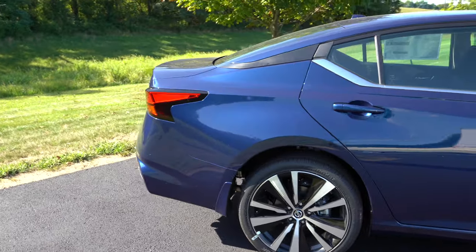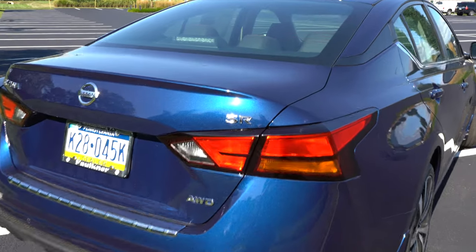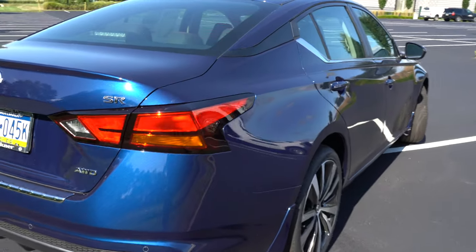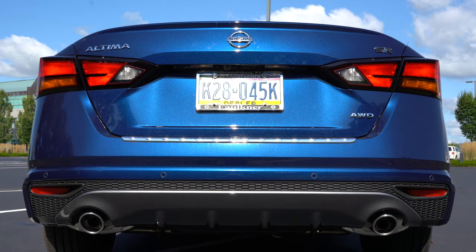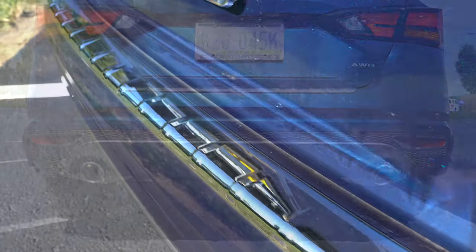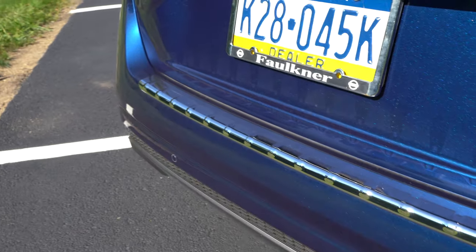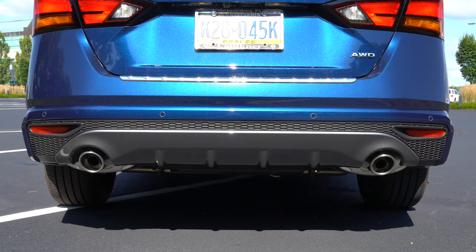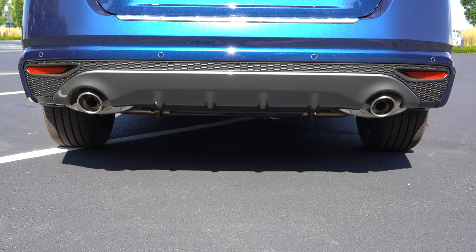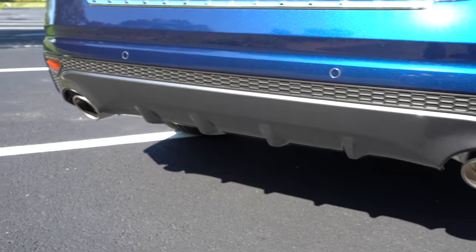Around back — the gas tank is on the driver's side, FYI. Trim level badging can be found in the back showing the SR. No LED tail lights are available on the Altima, which is a downside, though the tail light design does look good. There's a chrome accent on the rear bumper acting as a kind of scuff plate for loading and unloading. Below that is a rear diffuser, and the S trim gets a single exhaust outlet while every other trim level gets dual exhaust outlets with chrome tips. Here's that exhaust clip.